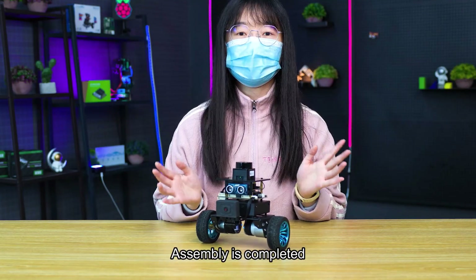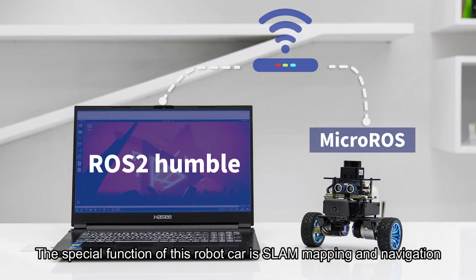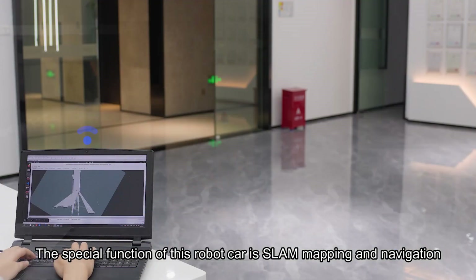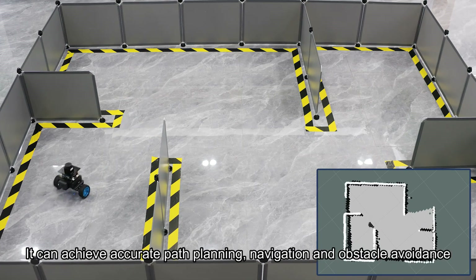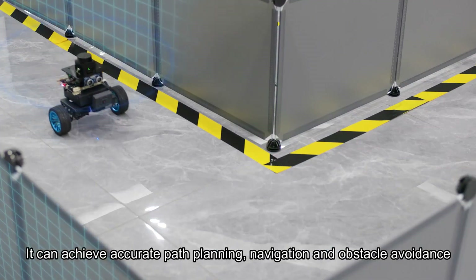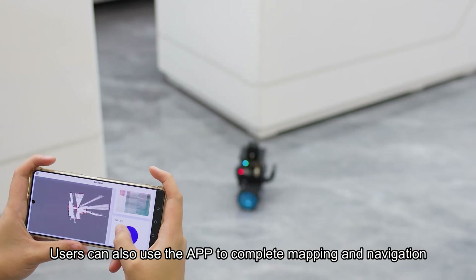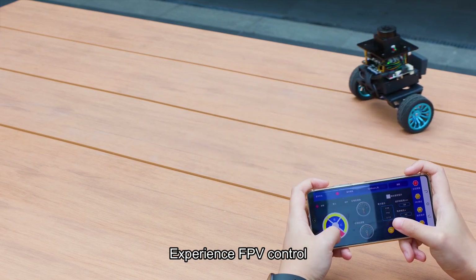Assembly is completed, now let's experience it. The special function of this robot car is SLAM mapping and navigation. It supports gmapping and cartographer mapping algorithms, achieving accurate path planning, navigation, and obstacle avoidance. Users can also use the APP to complete mapping and navigation, and experience FPV control.